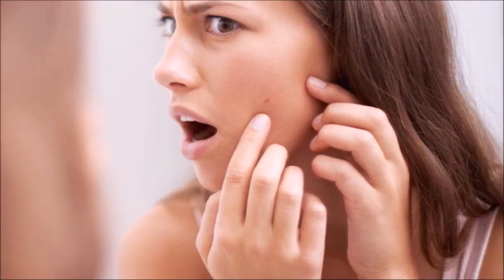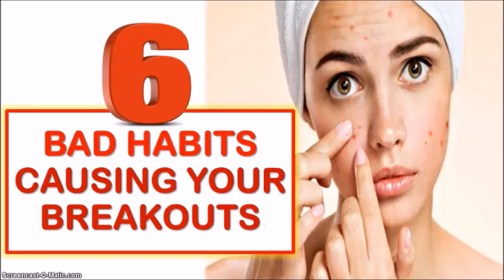If you're one of those lucky people with perfectly clear skin all the time, this video is probably not for you. But for those of you like me who struggle with occasional to frequent pimples popping out of the blue, especially at the most inconvenient times, then you should keep watching. I'm going to share six bad habits that could be causing your breakouts.